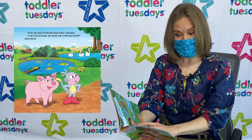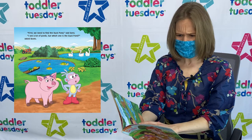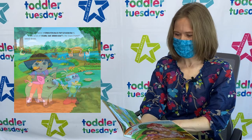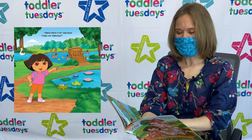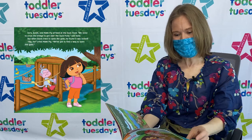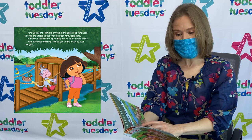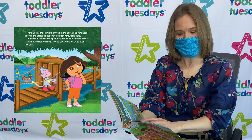First, we need to find the duck pond! Said Dora. I see a lot of ponds! But which one is the duck pond? Asked Boots. Mira! There it is! Said Dora. Come on! Vamanos! Dora, Boots, and Mommy Pig arrived at the duck pond. We need to cross the bridge to get over the duck pond! Said Dora.